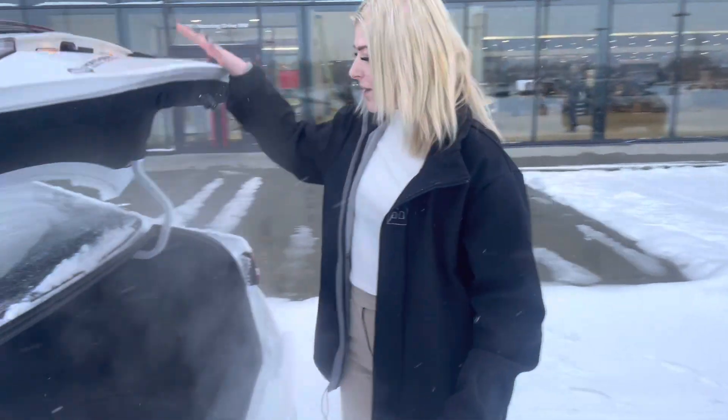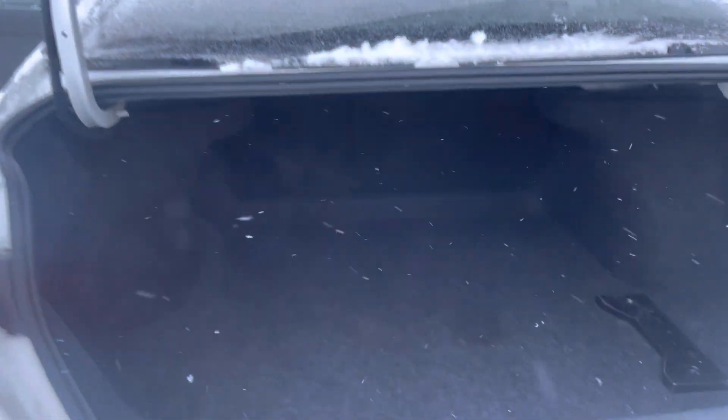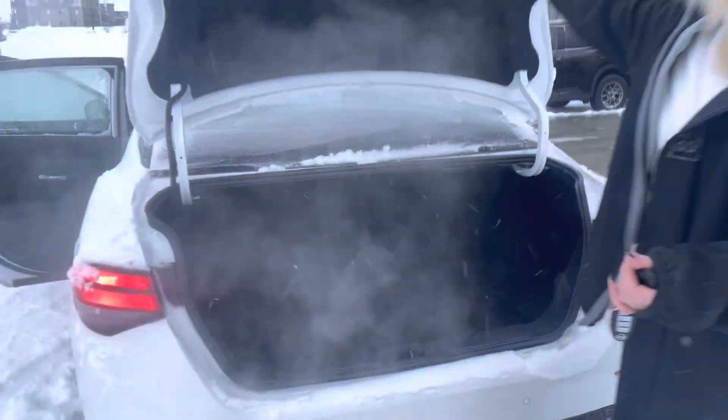In the back here you have tons of trunk space. The Sentra is known for having this deep cargo space that you can pack anything in — road trips, groceries, anything like that that you need.